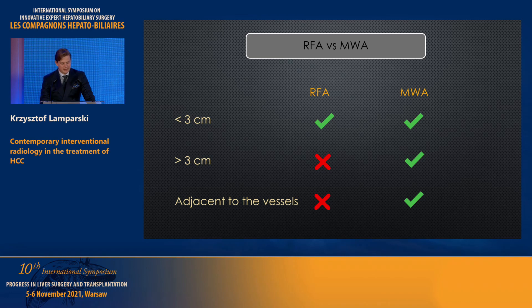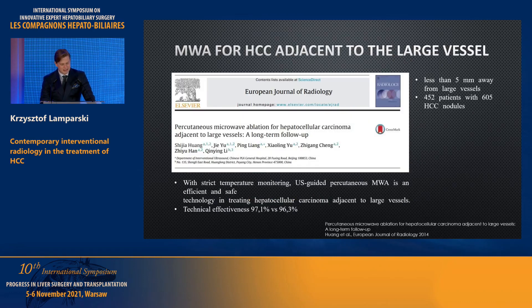Comparing RFA to MWA, both methods are suitable for lesions less than 3 centimeters in diameter, but MWA can provide a larger ablation zone, making it usable for lesions bigger than 3 centimeters. Additionally, MWA is less affected by the heat sink effect, and can therefore be used in patients with lesions adjacent to large vessels. A study assessing MWA efficacy in over 550 patients with over 600 tumors adjacent to vessels — divided by whether lesions were less or more than 5 mm from large vessels — showed quite similar technical effectiveness in both groups.